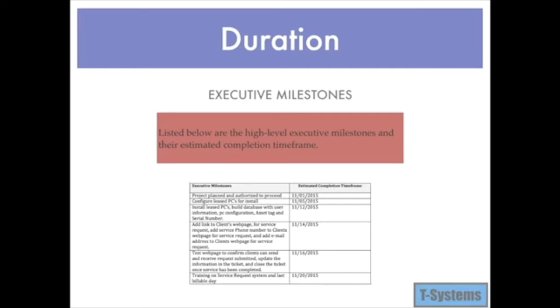Milestones include the team configuring leased PCs for install, building a database with user information, PC configuration, asset tag, and serial number. Adding a link and other features to the client's web page for service requests, and testing the web page to confirm clients can submit and receive requests. Training will be provided on the system.